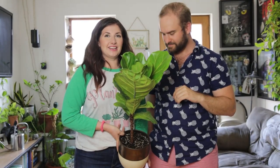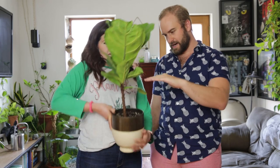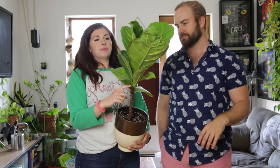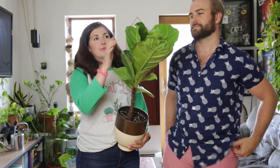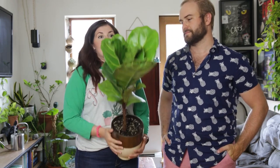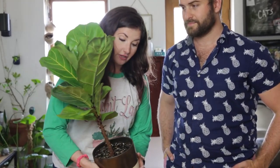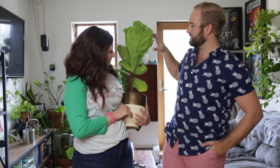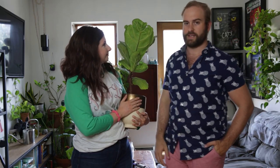Fiddle leaf fig — and now look at him. He's huge! He was this big when I got him and his leaves were like this big. He was a little tip cutting when Billy got him. And then we put him under our grow light and he's grown the most enormous leaves. They really do thrive in high light. We love you, Figaro. It's been really great — and this guy's coming with us, as are so many of these other plants.